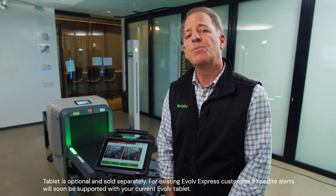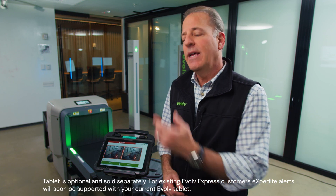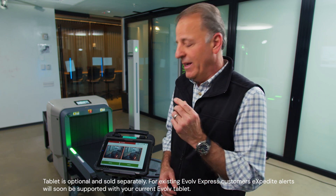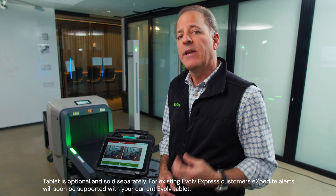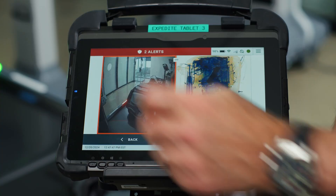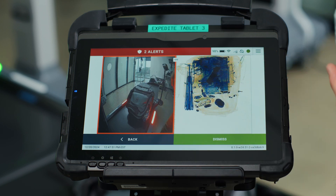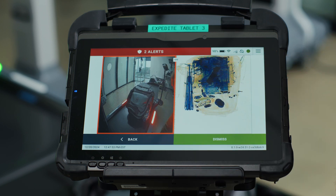Just like the Evolve Express provides an image of the person who alerts the system, the Evolve Expedite sends an image of the bag that alerted to the same tablet that Express uses. Here you see the first bag we scanned. The operator can select that bag and pull up not just the bag image, but also the x-ray image if they choose.